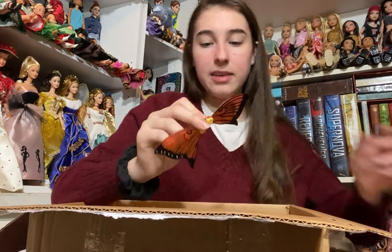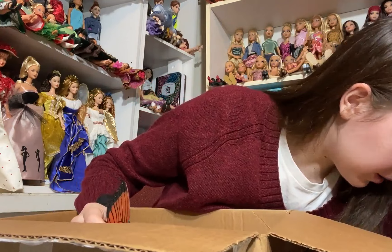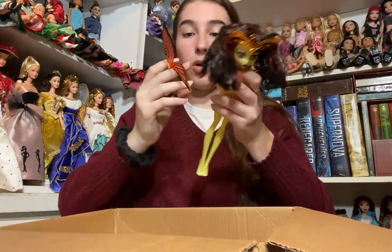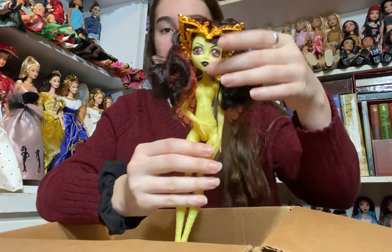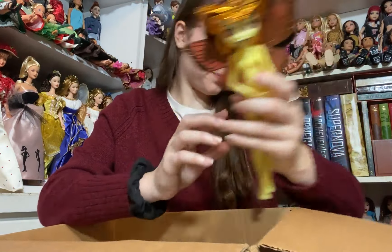I think these might be Luna Matthews' wings. Let me pull her out from the bottom of the pile — here's Luna. She does have a hole for wings in the back, and yes they are Luna's wings! So we have her wings now, which is super exciting. She's very pretty and I love Luna.